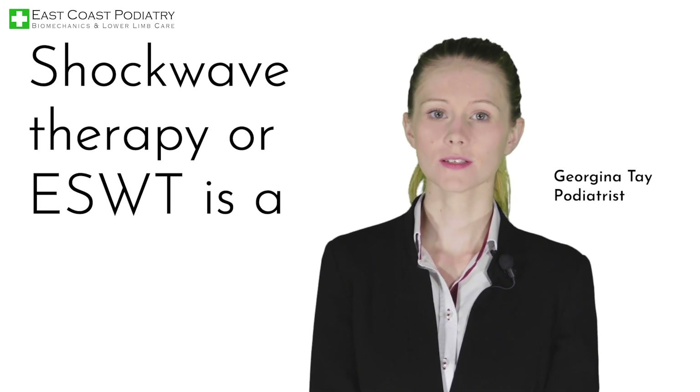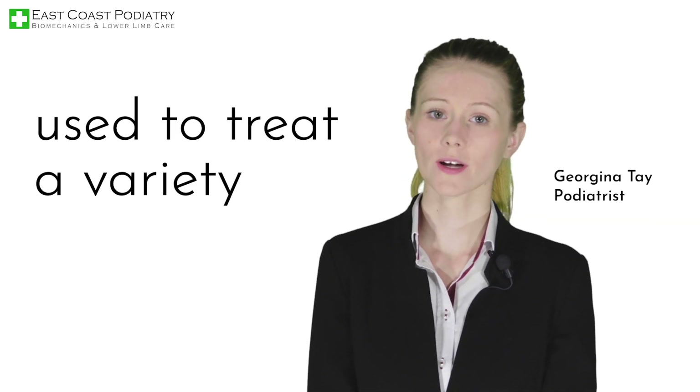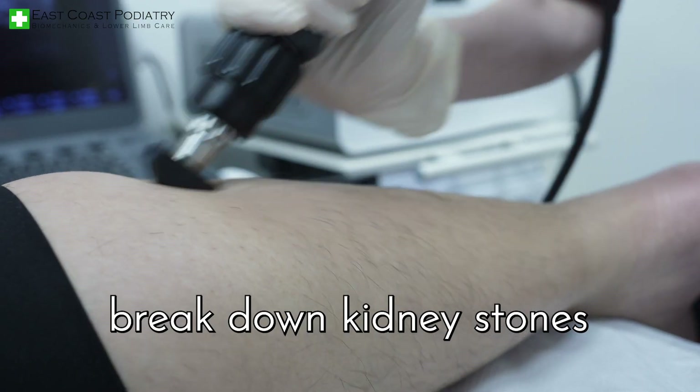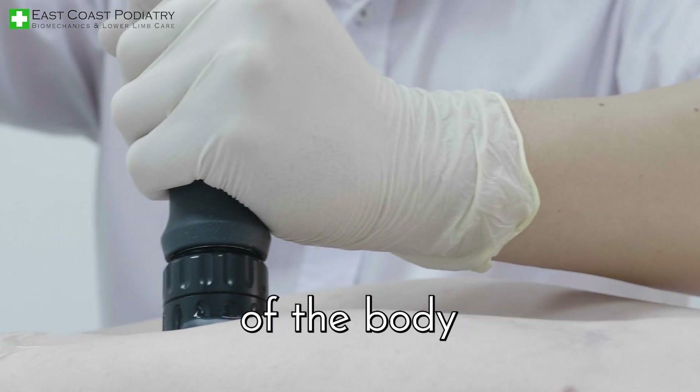Shockwave therapy, or ESWT, is a clinical treatment used to treat a variety of musculoskeletal problems. Originally designed to break down kidney stones, the machine was redesigned for use on other aspects of the body.